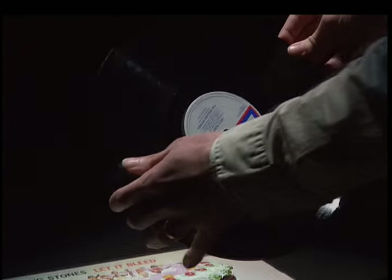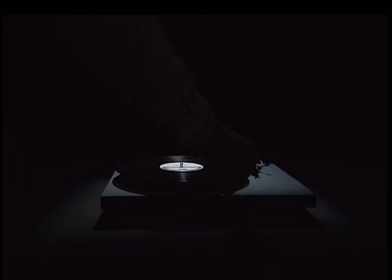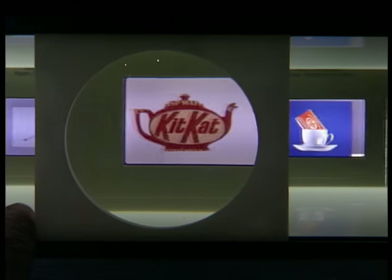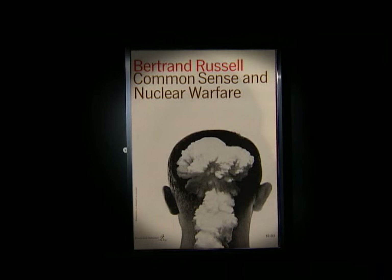You may never have heard of Robert Brownjohn, but in the 1960s, if you played a record, bought a chocolate bar, or a book, or went to the pictures, the chances are you consumed his simple and powerful visual ideas.